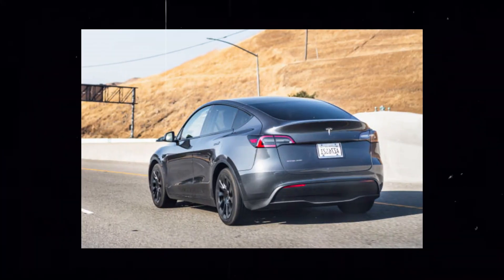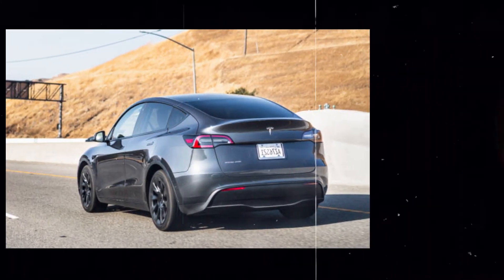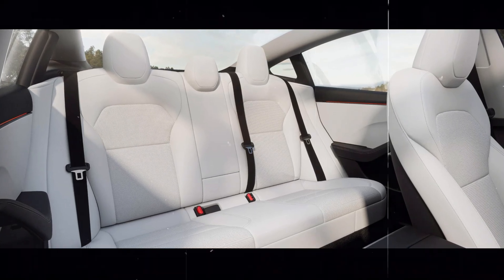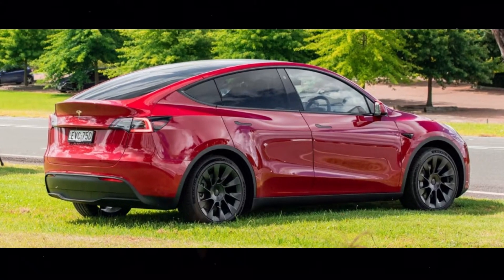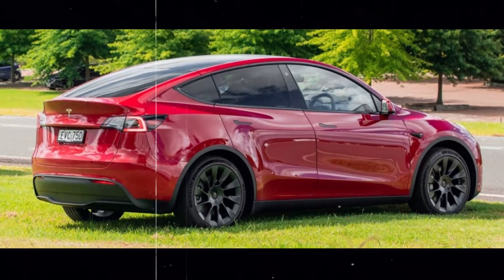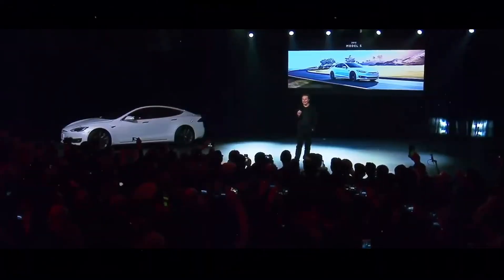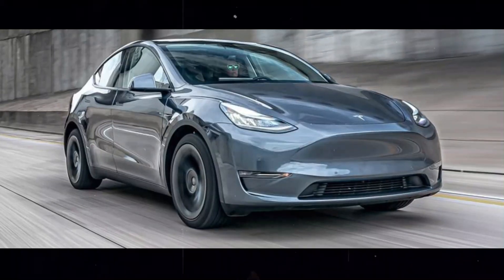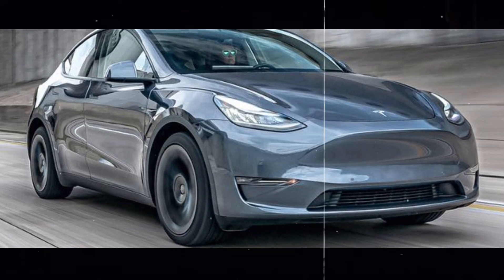Stealth Grey, with its sophisticated and understated tone, is perfect for those who prefer a more classic and elegant approach. Meanwhile, Ultra Red, with its vibrant and eye-catching hue, is ideal for those who want to stand out in the crowd and make a bold statement. These new color options not only allow owners to customize their vehicles according to their aesthetic preferences but also add an extra touch of exclusivity and style to the Model Y. After all, there's nothing like having a car that reflects your own lifestyle and personality.